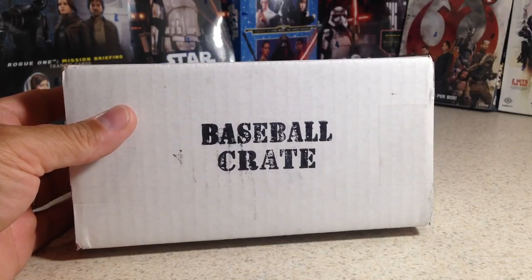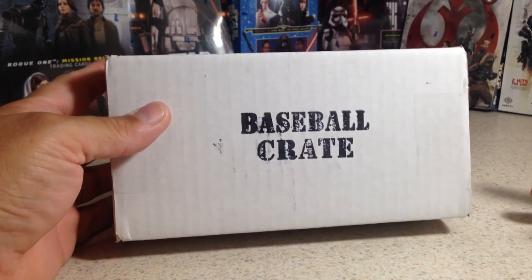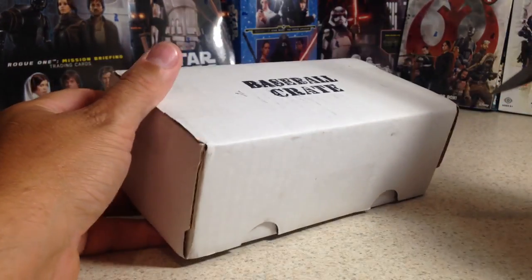Hey YouTube, San Frank here. It is that time of the month when we get our baseball crate. This is the August 2017 baseball crate, so let's see what we get.